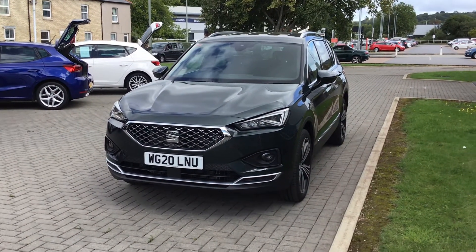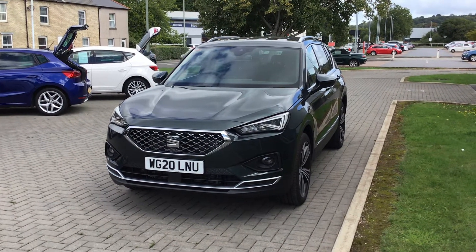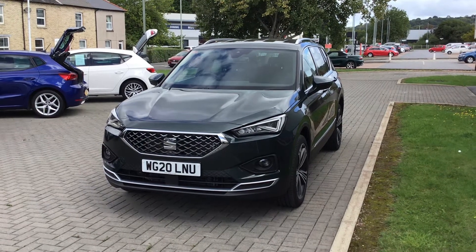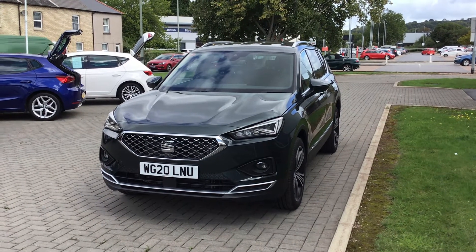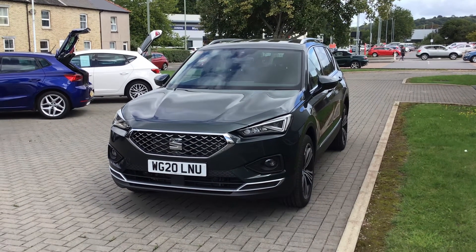Specification includes four-wheel drive, DAB, Bluetooth, sat-nav, self-park facility, adaptive cruise control, electronic tailgate and full leather interior with heated front seats.